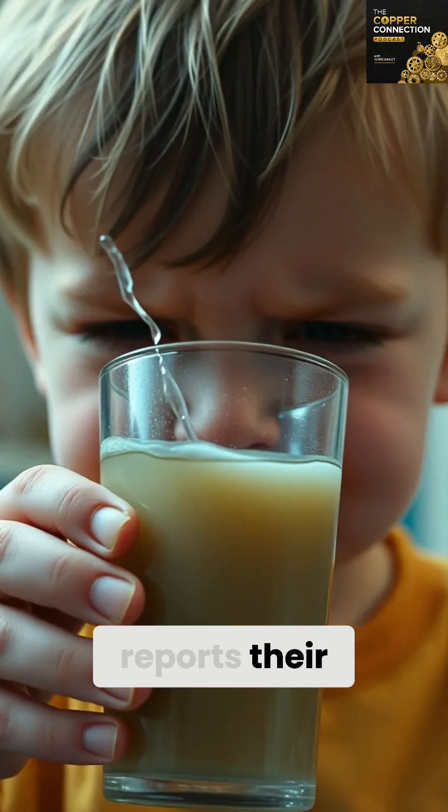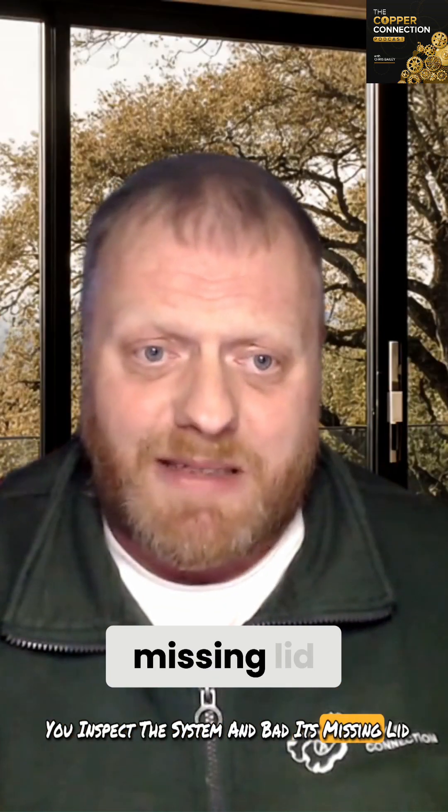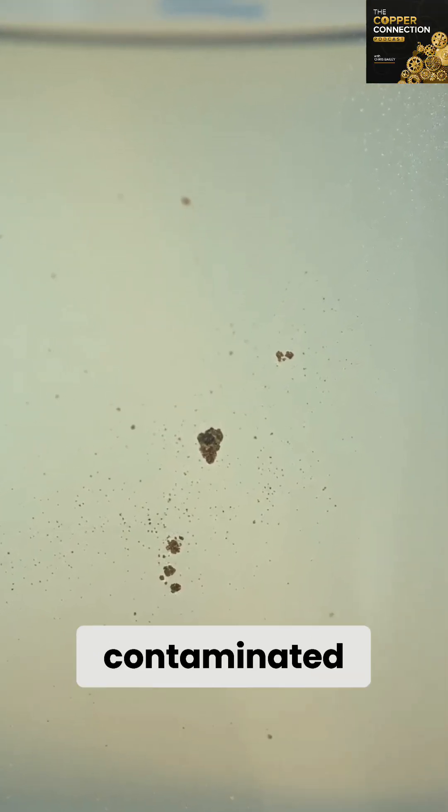A family reports their water tastes funny and smells bad. You inspect the cistern and find it's missing its lid. Insects, dust and debris have gotten in — the water is contaminated.